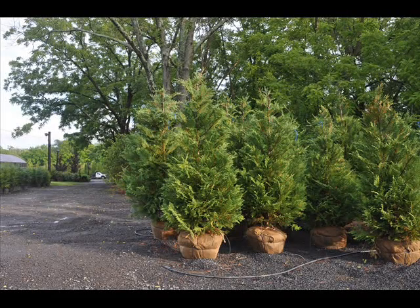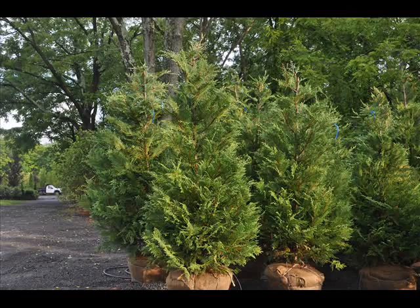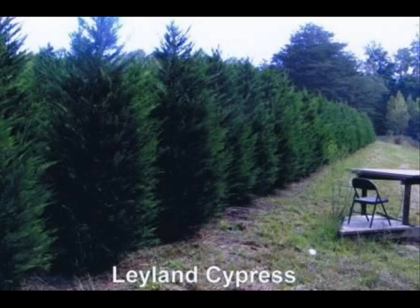We like to plant the Leyland cypresses between 5 and 8 feet apart. 8 feet is the best separation for the Leyland cypress. We like to also trim it to a single leader.